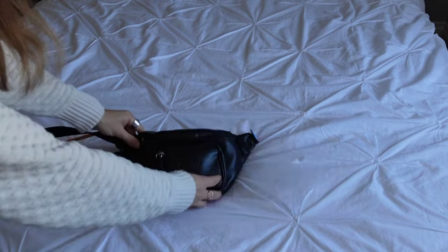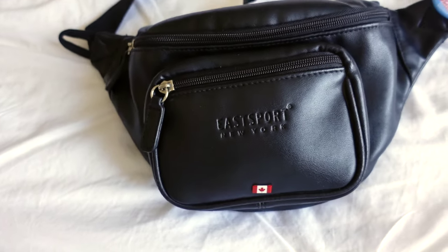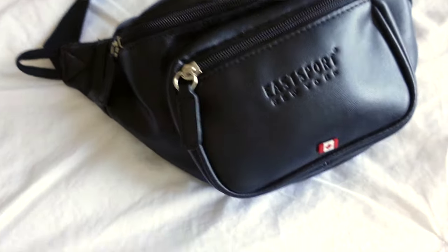I'm also bringing a fanny pack that I found in Fanny Bay, BC — funny enough — for $1 at a garage sale. It's not some fancy travel backpack, but it is a bit bigger. I find a fanny pack really great to cross the body. It also fits my e-reader, my camera, and many different things. Those are the three pieces we are traveling with.